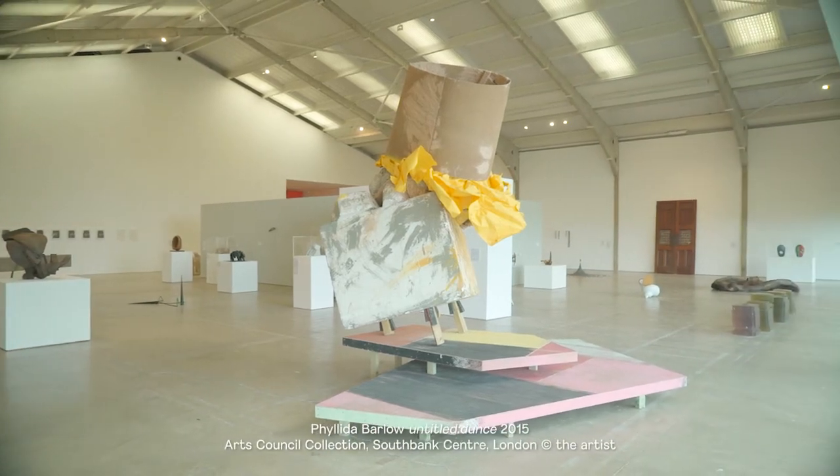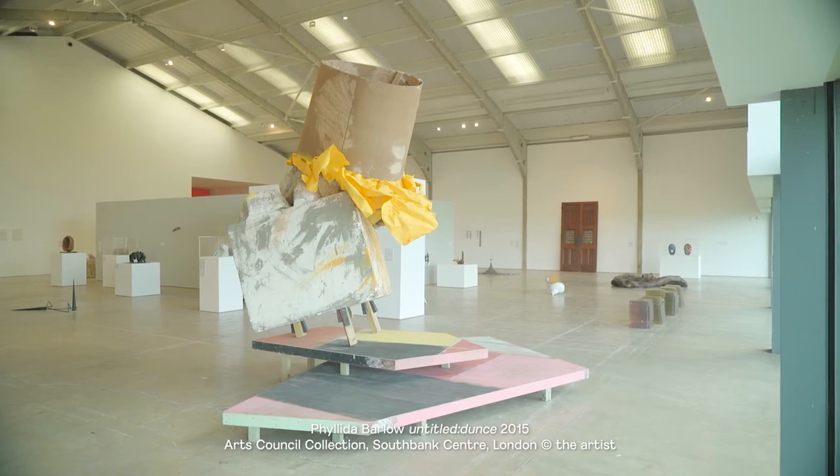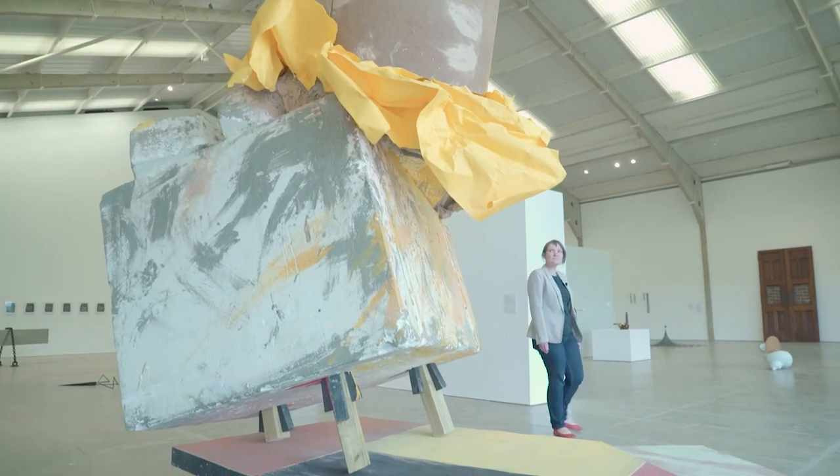The Arts Council Collection bought this piece by Philo de Barlow in 2016. It's called Untitled Dunce. Philo de Barlow has been working for many decades, producing work on a large scale which really subverts and invades the gallery space.